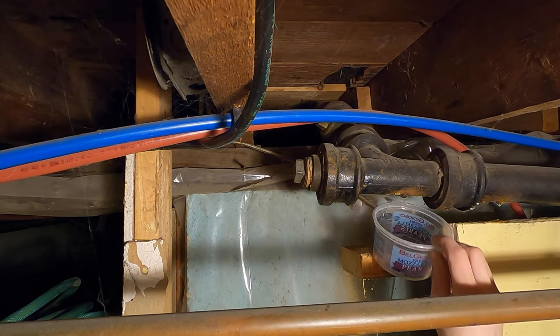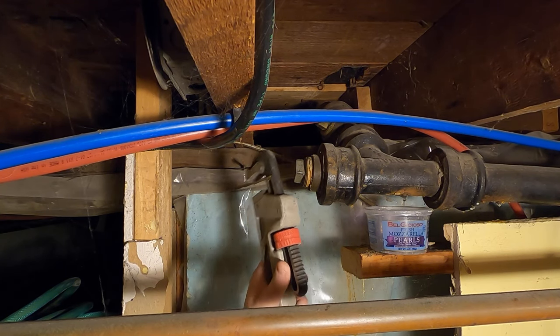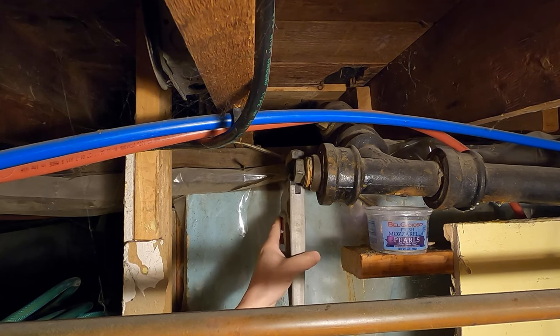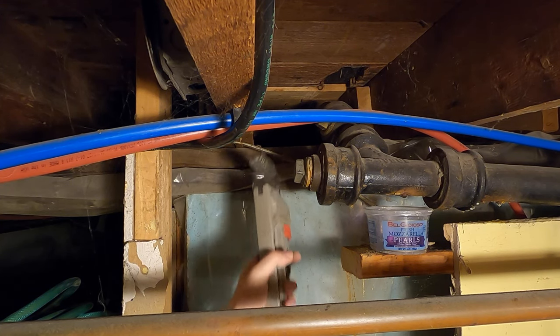These clean-outs should be in many different locations in your pipes. The smart thing to do is add clean-outs like this in your pipes in case you have issues like this. Let's see if I can get on this thing.